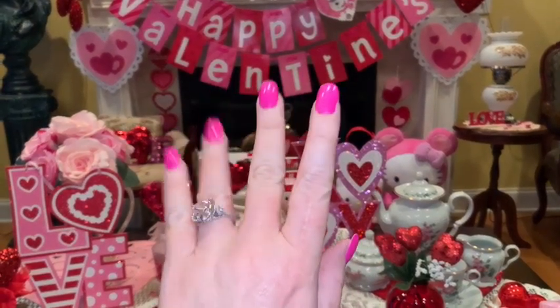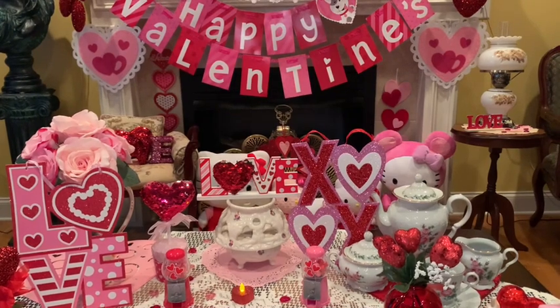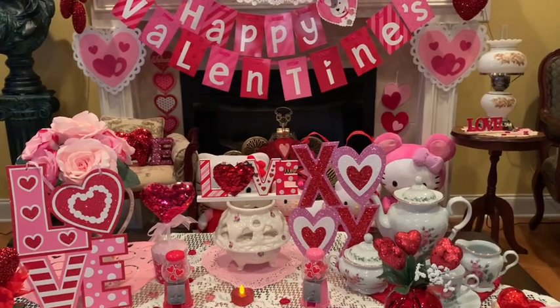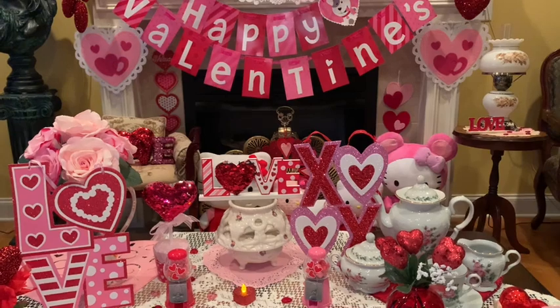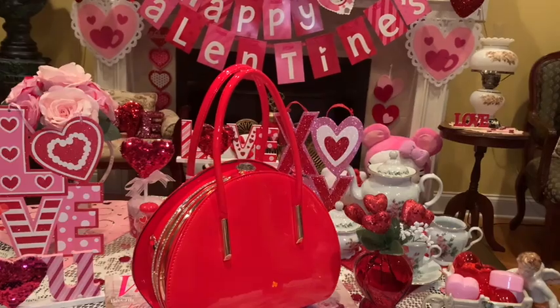Hey sweet ladies, welcome back to my channel! This is pink sparkly cupcake girl and today I have a collective haul to share with you guys. It's very pink, it's very girly, so just sit back, relax and enjoy.